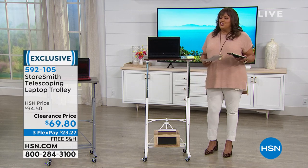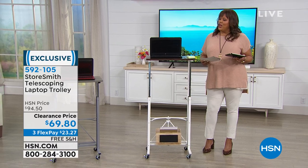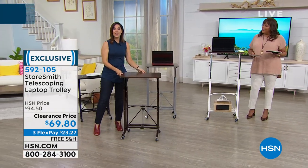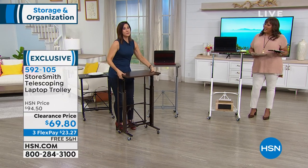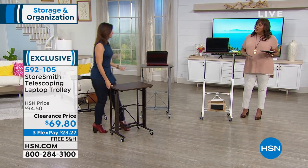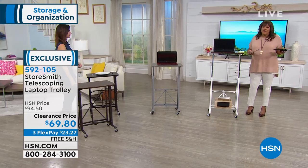I want to bring in Rebecca because she's going to help me go over the colors. I love this with the wheels as well — it's on wheels so you can work in any single room, and you can be up high or you can be down low.